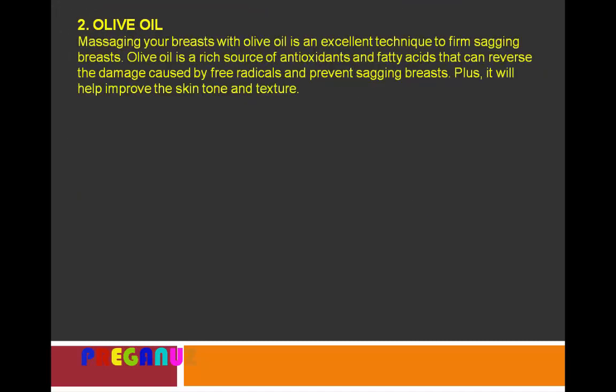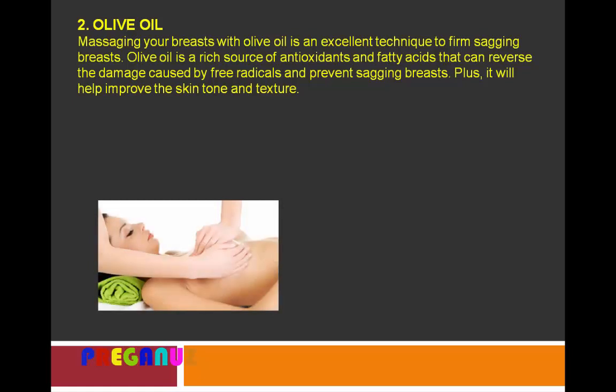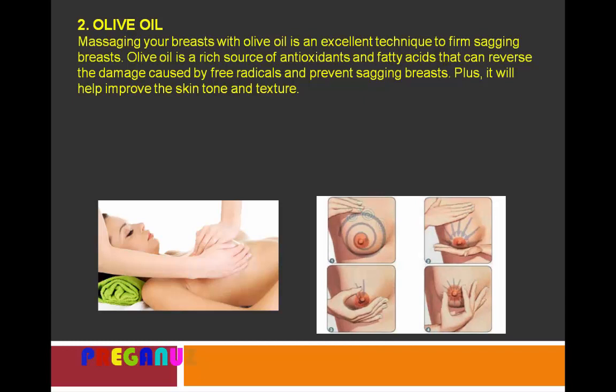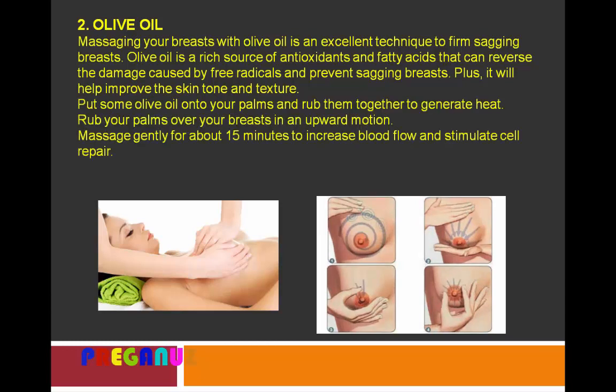Massaging your breasts with olive oil is an excellent technique to firm sagging breasts. Olive oil is a rich source of antioxidants and fatty acids that can reverse the damage caused by free radicals and prevent sagging. It will also help improve skin tone and texture. Put some olive oil onto your palm and rub them together to generate heat. Rub your palms over your breasts in an upward motion and massage gently for about 15 minutes to increase blood flow and stimulate cell repair.